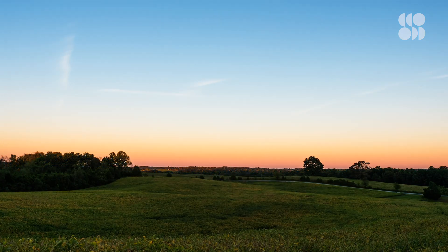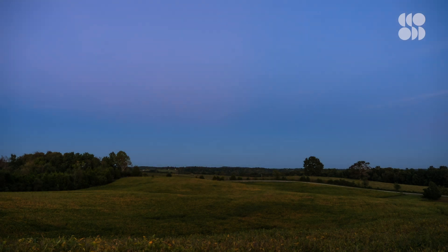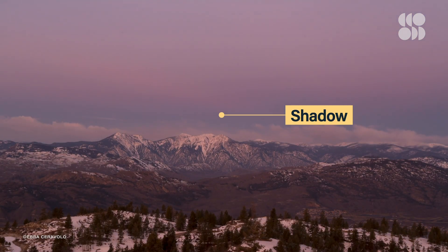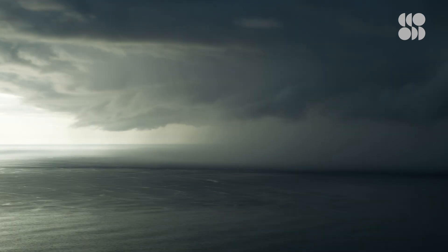Another sight worth catching during the dwindling daylight is Earth's shadow. If you find yourself in a place that's wide open to the east at sunset or to the west at sunrise, you'll actually be able to see our planet's shadow reflected on the atmosphere. Just look for a blue-gray band across the horizon opposite the sunset or sunrise — it'll resemble a haze or an approaching storm.